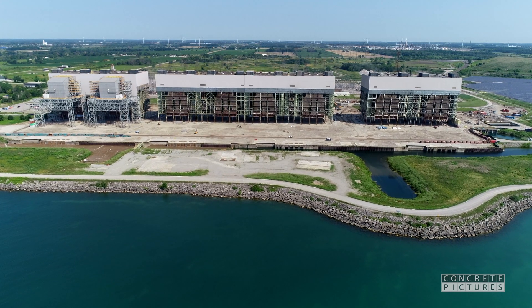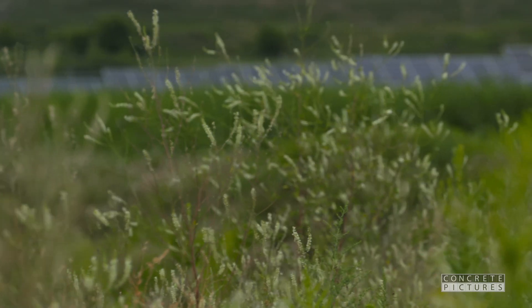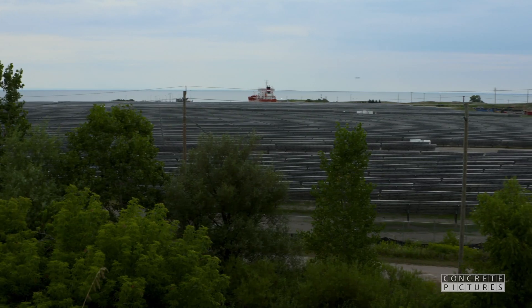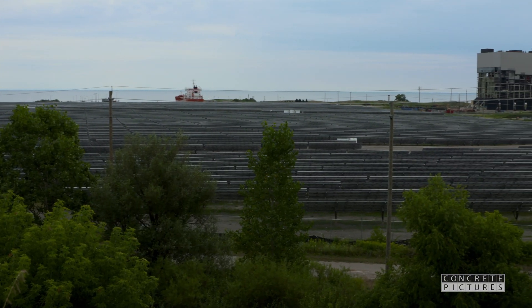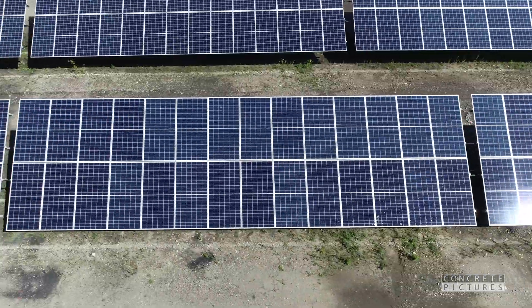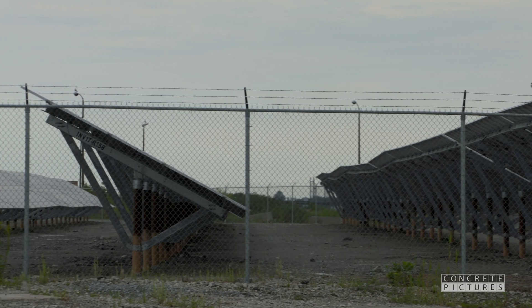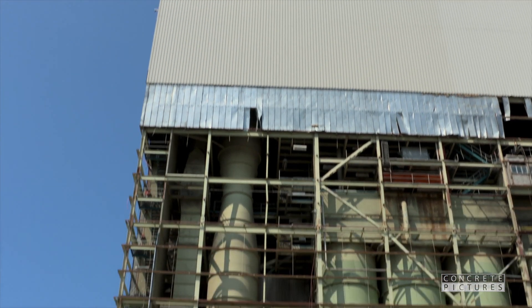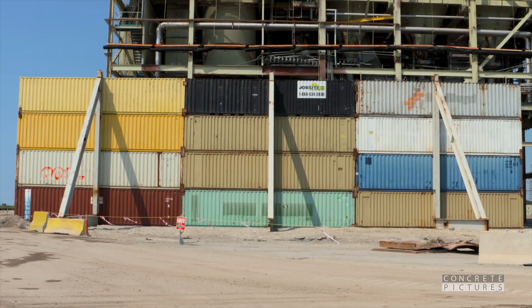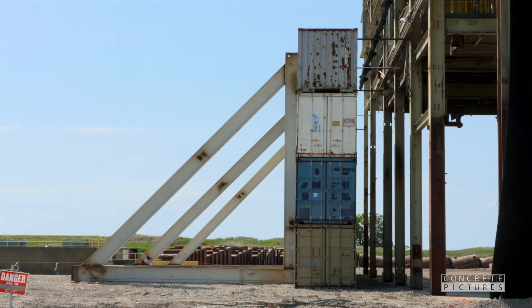Along with ensuring a safe job site, the surrounding areas must also be protected. There is a solar farm nearby, and the team wants to prevent dust, concrete, or steel from projecting to that site and damaging the panels. To address this, they've built a sea container wall — nicknamed the Great Wall.